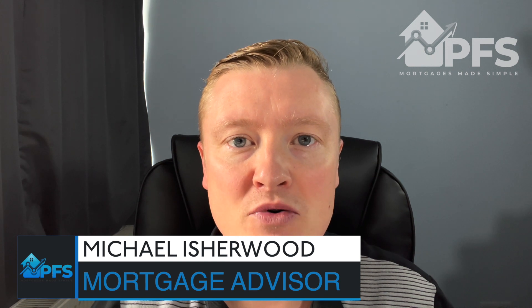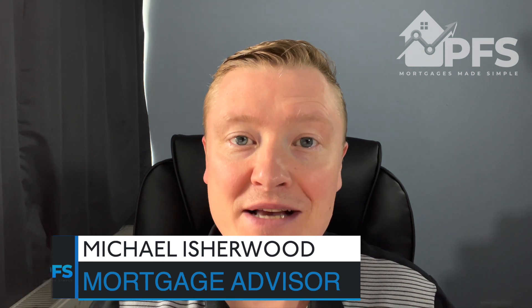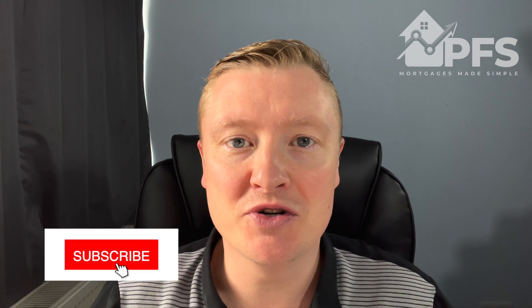If it's the first time we're meeting, my name is Michael. I am a qualified UK mortgage advisor and I have a passion for making the mortgage process simple, and that's what this channel is all about. So if you've enjoyed what I've had to say today, please do consider subscribing and smash that like button.